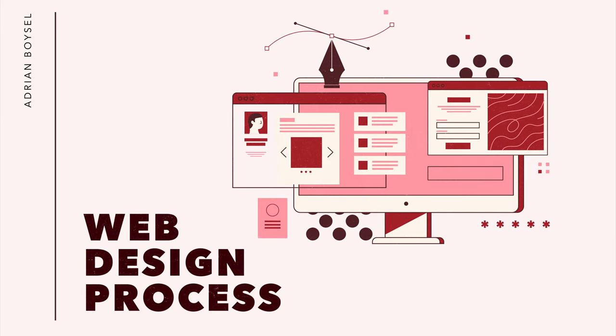Hey, what's up my fellow creatives? Adrian Boissel back here again for another video. Today, I want to talk about websites. I'm guessing you're either building a website or you want to have a website built for you and you want to know the process of how to make a great website, how a great website is built. You're in luck. In this video, I'm going to cover the web design process from start to finish without missing anything, and I'm going to try to do that in under seven minutes. All right, so let's get to it.